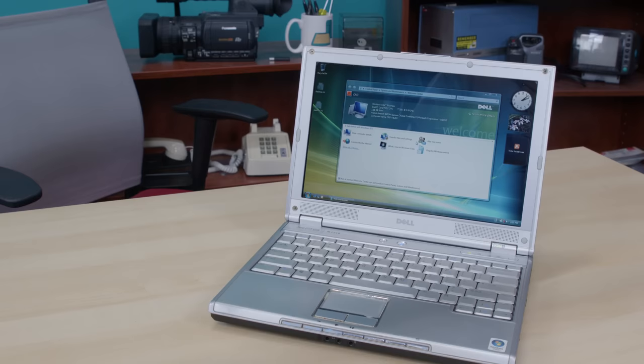This is the Dell XPS M1210 and it's completely unremarkable. Welcome to Quick Start, a series about fast booting operating systems from the dawn of the modern PC era that were included in millions of computers, utterly ignored and then forgotten entirely for good reasons.